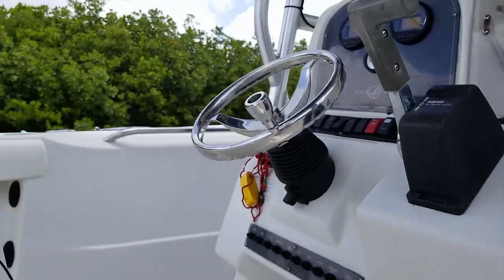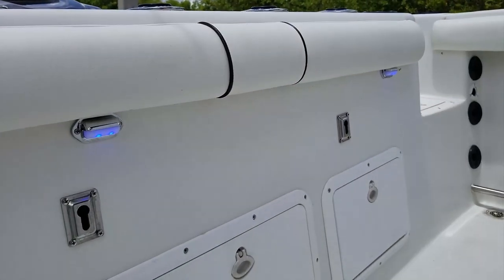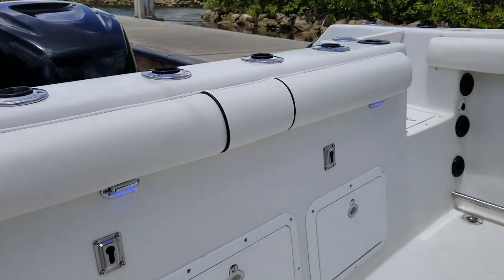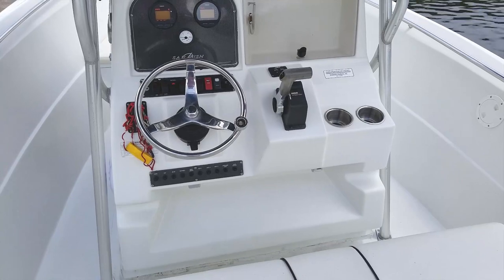So many nice upgrades. This one comes with all blue LED lighting that's brand new all around — under the bolsters, the transom, and the live wells. Really nice. This boat has been upgraded over the years and it shows.